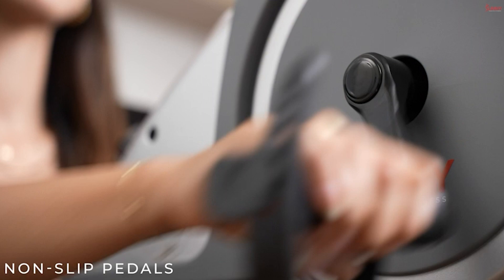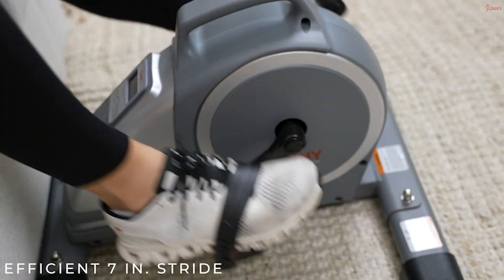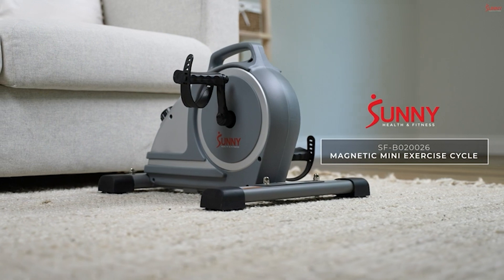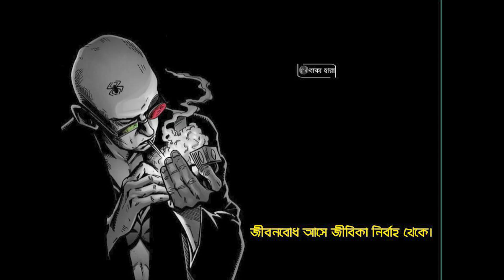Our lightweight mini bike easily slides under furniture, with an integrated handle making transport and storage a breeze — perfect for desk workouts or repositioning at home. Experience top-tier quality with this under desk mini bike, delivered by Sunny Health and Fitness, a leader with over two decades of industry expertise.